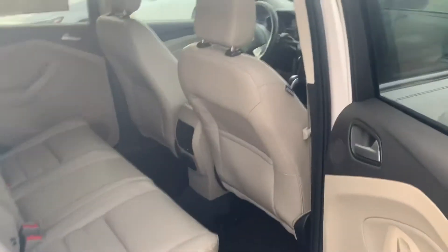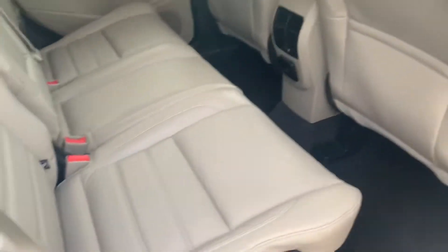I'm gonna go ahead and show you the back here — very clean, no stains or scuff marks or anything like that. I'll show you the front.